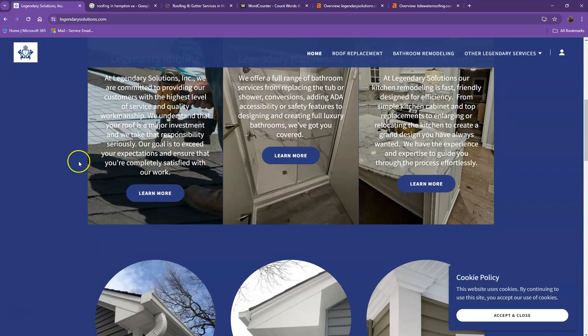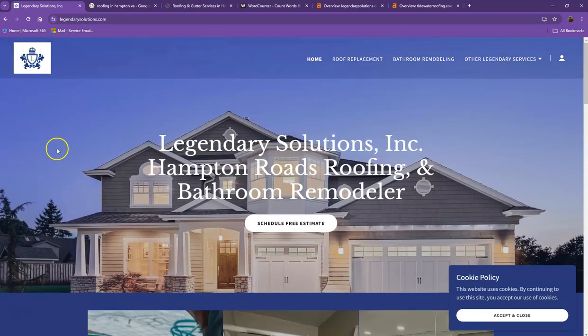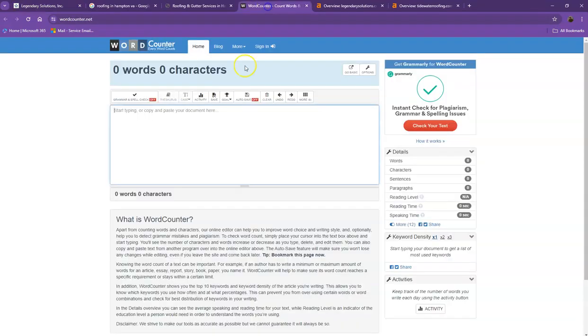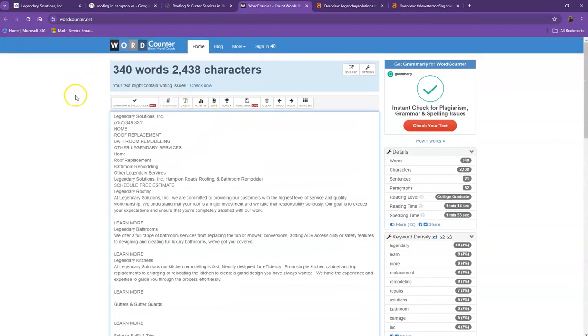One thing you can tell right off the bat is that Google loves content. Google would actually like to see a minimum of 1500 words on a homepage. And in addition to this, the more content you have, the more you look like an expert in Google's eyes. So of course, if you want to beat out the competition, you'd want to have 1500 words or more. So let's do a quick count to see how many words you have on your homepage. Currently you have 340 words, which is not a bad number. However, we're still quite behind with the goal of 1500. So if you add more words into your homepage, the better.